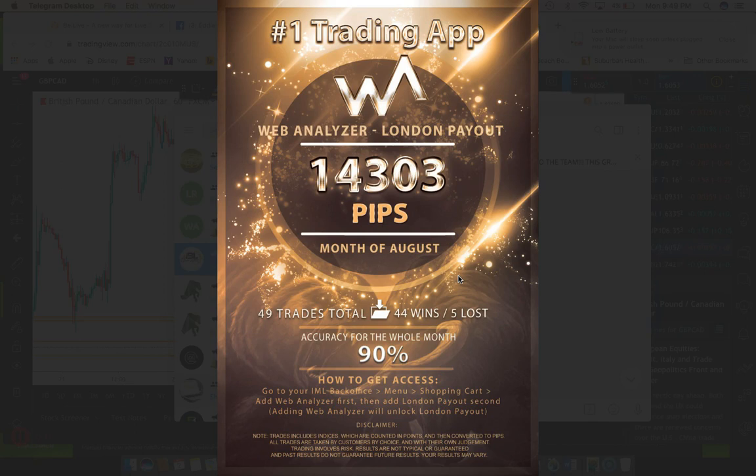Here are the results for the month of August: 14,303 pips caught — a crazy, crazy profitable month. Looking at the trades: 49 total, 44 wins and 5 losses, for a 90% accuracy rate. Last month was around 87 or 88%, so now we're at a 90% win rate, which is fantastic.